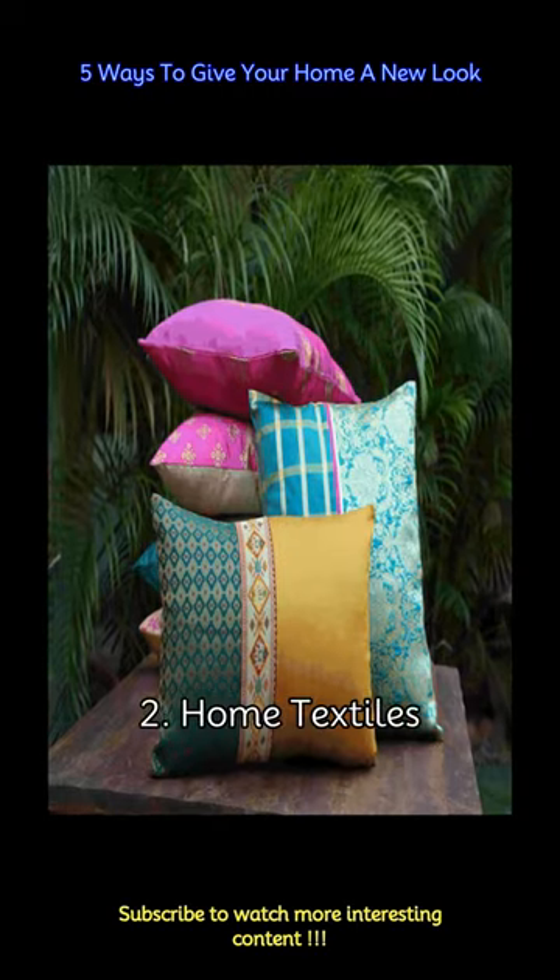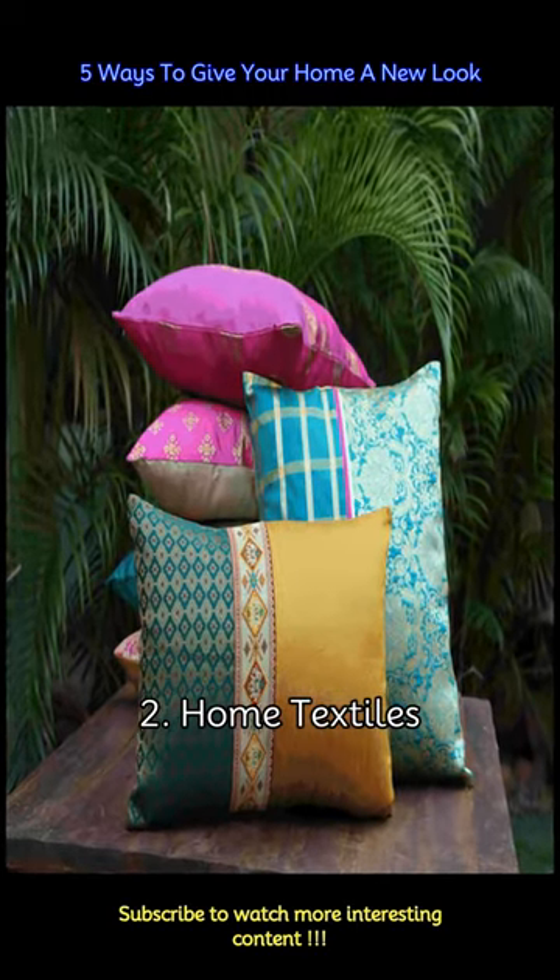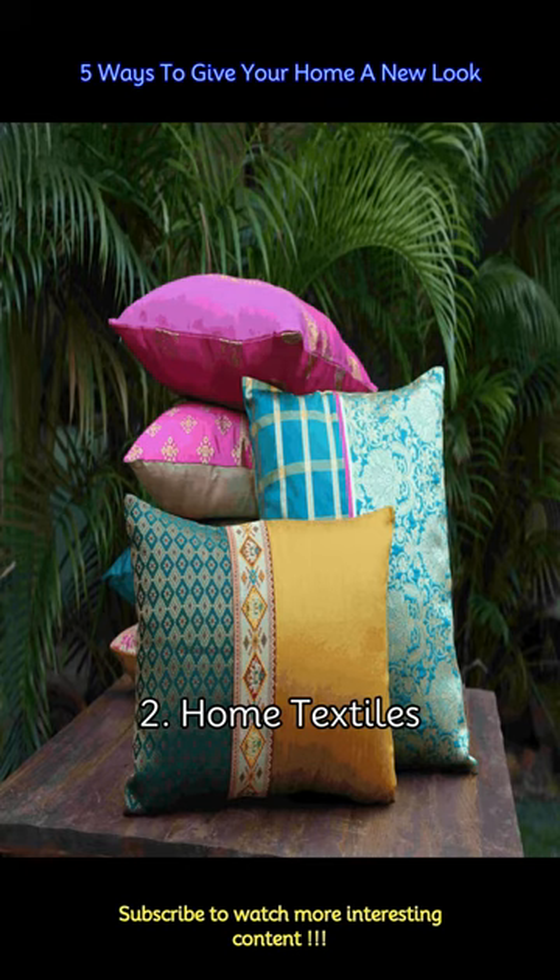Light up your room with cushions made from Banarasi saris. Their lustrous sheen and intricate designs are a symbol of elegance and tradition. But what happens when these exquisite saris are repurposed into cushion covers? The result is sheer magic.